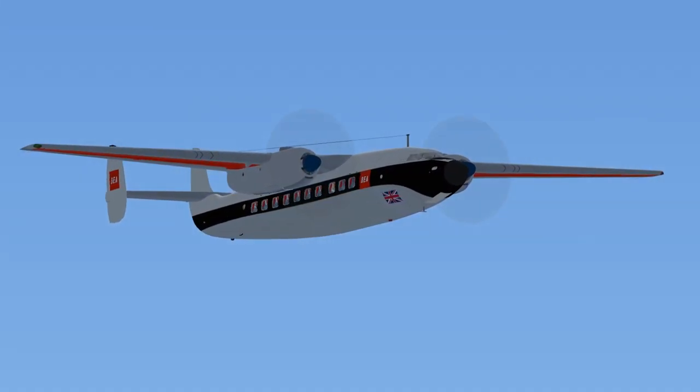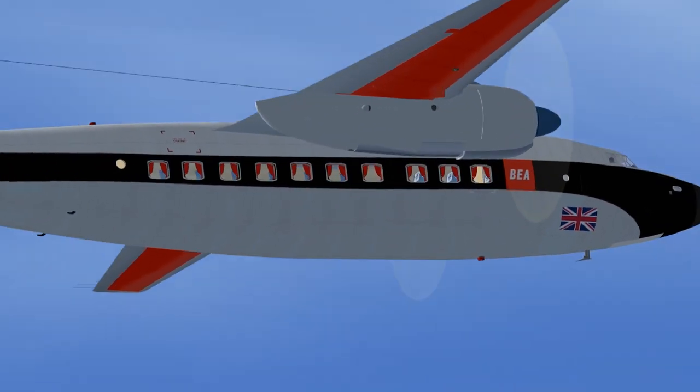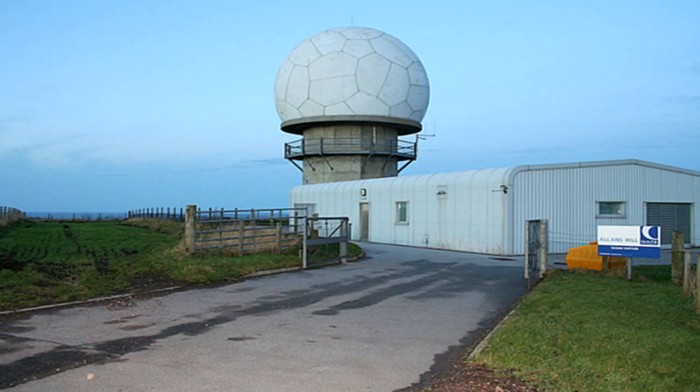BEA flight 66 to Jersey Control, with you. Transponder frequency 1090 MHz. Jersey Control to BEA flight 66: Roger. Radar contact 14 miles northwest of EGJJ at flight level 5,500. Climb and maintain 10,500. Proceed on course to EGTE. Hold on Jersey Control frequency 120.45. Transponder frequency 1090 MHz.